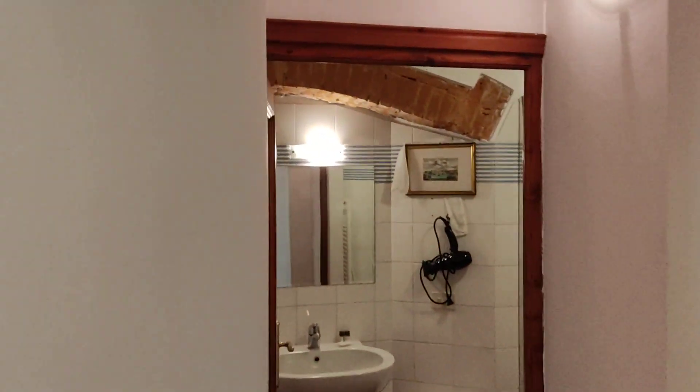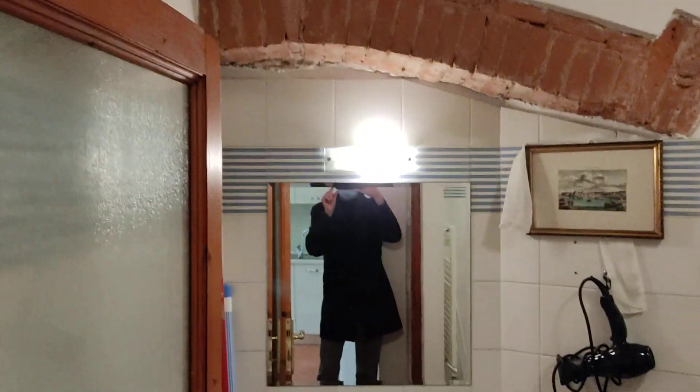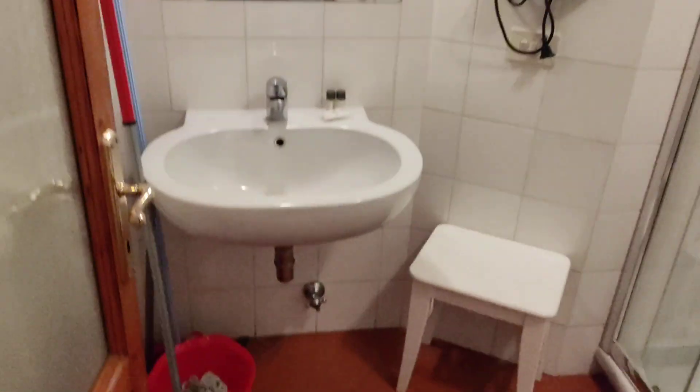We walk into the bathroom. This is quite a nice apartment with this Tuscan style, with the bricks, with the red bricks. Here's the shower.